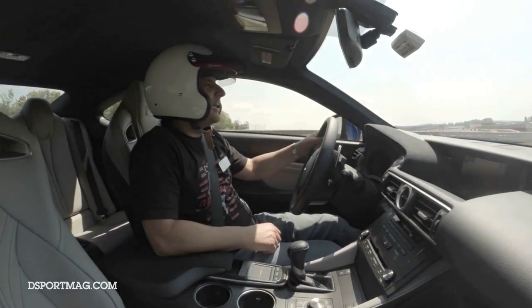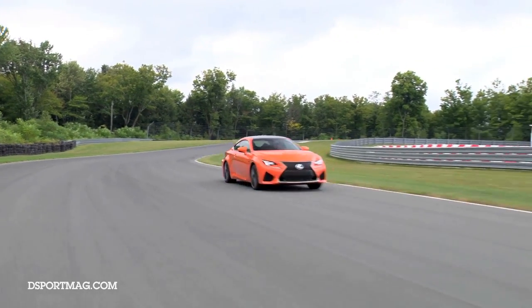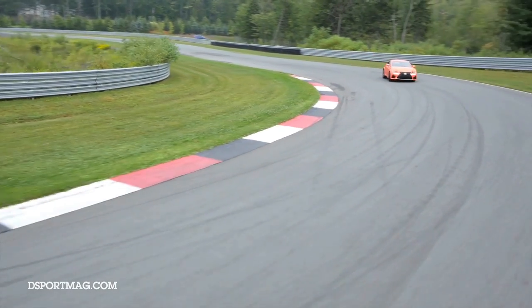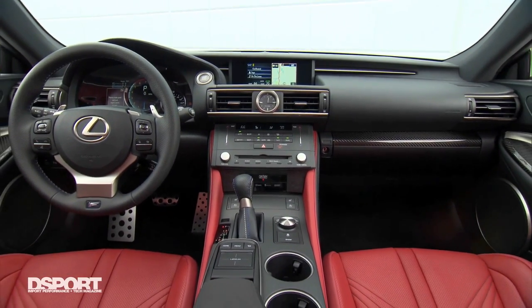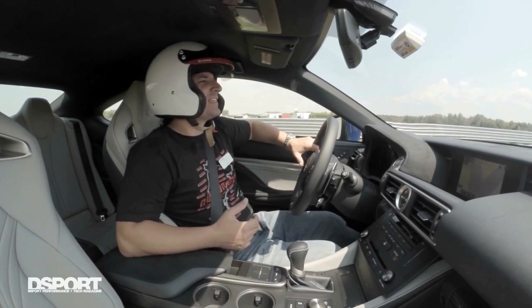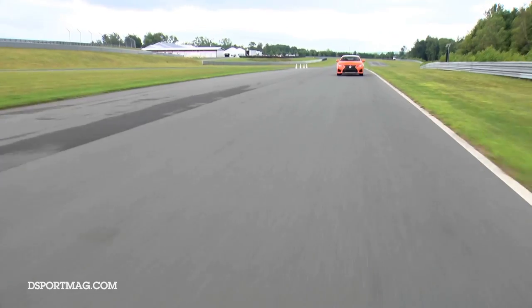Lexus has put together something I'm really happy about for the brand. There hasn't been much to be excited about in the import performance car market since the FR-S/BRZ, but this one is very exciting. It's awesome to see Lexus make a stab at getting more passion and performance in their brand, and they've hit the nail on the head with this one. People passionate about performance are gonna look to this vehicle. If they get one on the track, they're gonna fall in love — because that's exactly what we've done.